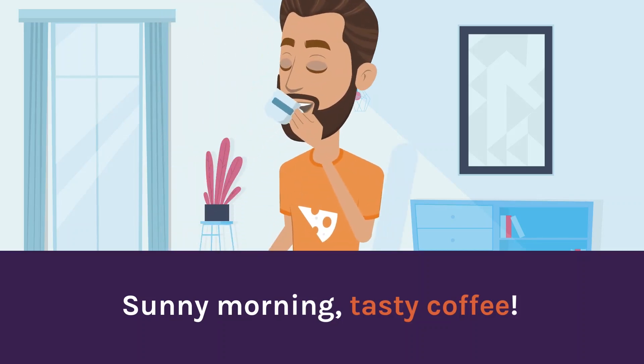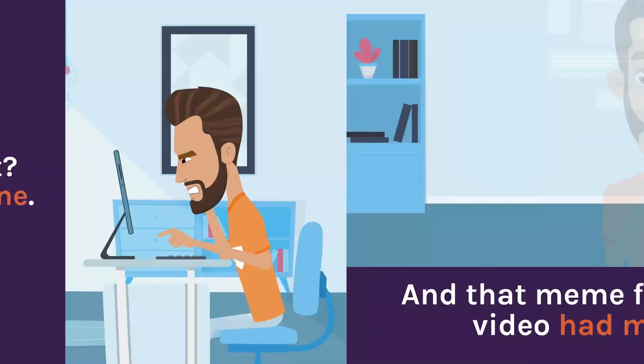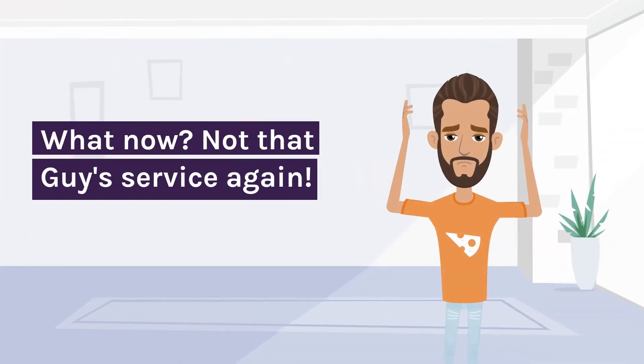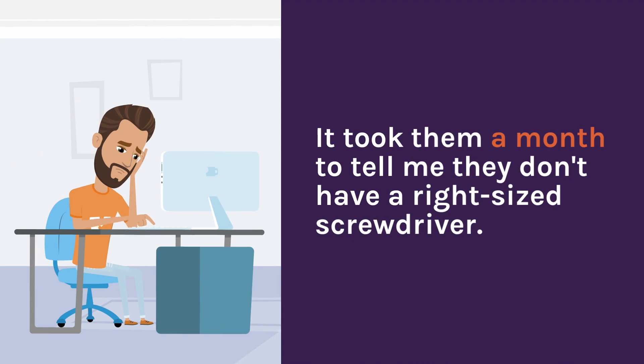Sunny morning, tasty coffee. Whoa, what's that? The taxpayer report is gone. And that meme folder. Oh no, the cat video had malware. I knew it. What now? Not that guy's service again — it took them a month to tell me they don't have a right-sized screwdriver.